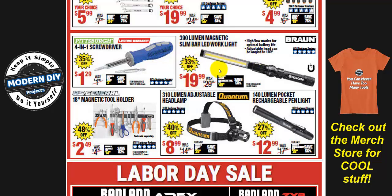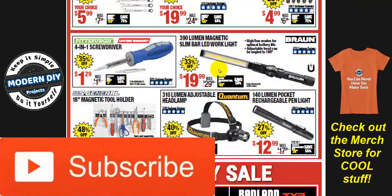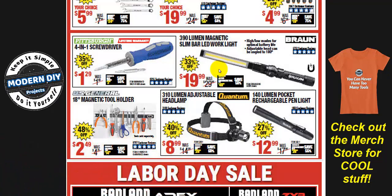The 390-lumen magnetic slim bar work light is $19.99 — the cheapest it drops to normally. Last year on Black Friday it was $17.99, so if you can wait, it might go lower again. One caveat: I've had a lot of people comment that these lights get a little flaky over time — flickering, not charging, not giving proper lighting. Keep that in mind if you've been considering this light.